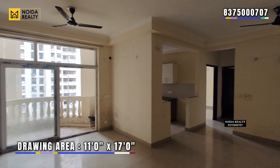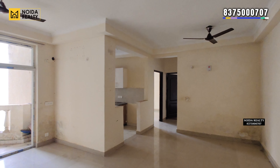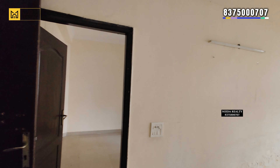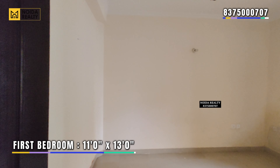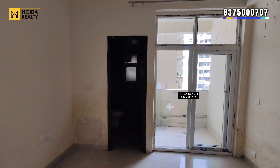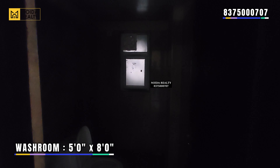Moving further towards the first bedroom — 11 by 13 — you get the first bedroom. In this bedroom you get a connected washroom and balcony. The washroom is 5 by 8.